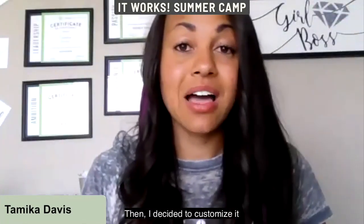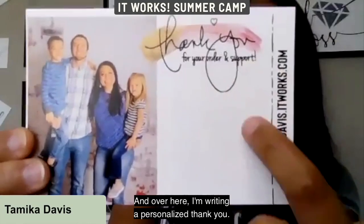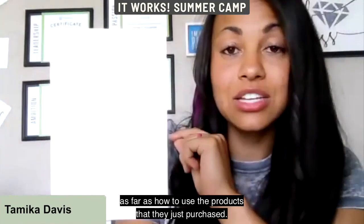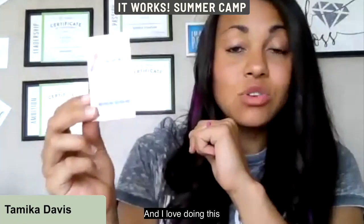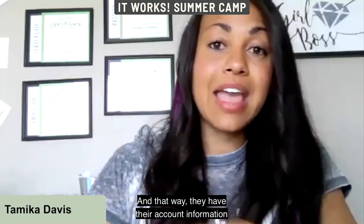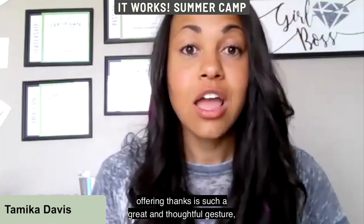Now my customers get a thank you card with a picture of my family that says 'thank you for your order and support,' with a personalized handwritten note. On the back I give directions on how to use the products they purchased. I also throw in a customer loyalty card — like a punch card — with their ID number, password, and my contact information. It easily fits in their wallet or purse, or on their refrigerator.